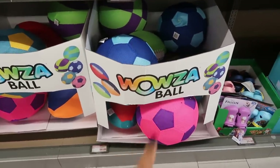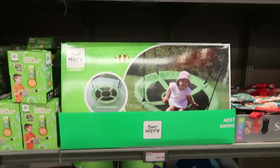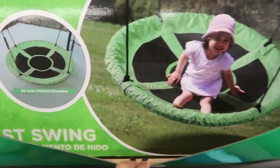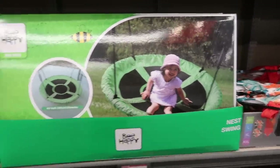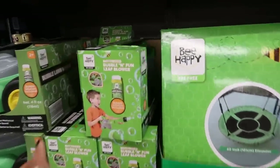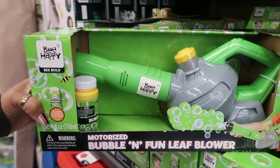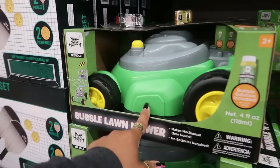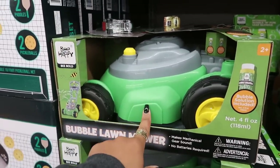There's a Wowza ball for $9.99 — fun in the pool. A big football back there. A nest tree swing for $29.99 — you can hook it up wherever you like. There's a motorized bubble and fun leaf blower for $13, and a bubble lawnmower for $12.99.